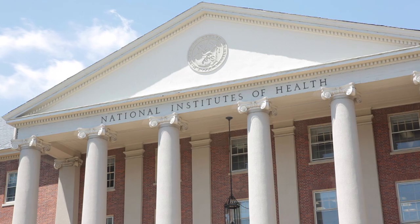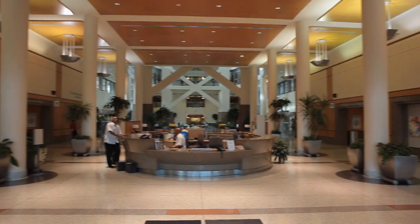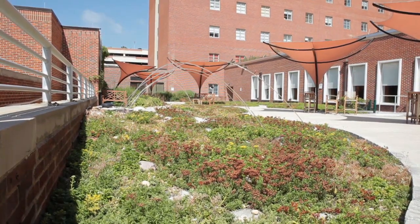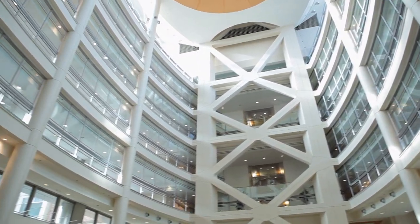I think the NIH campus is unique to the federal government. Most of the federal positions are downtown in concrete buildings with no grass area or green space. Here you've got a campus-like setting on hundreds of acres of land. It's one of the most beautiful campuses around and reminds a lot of people of a college campus. It has a very nice atmosphere.